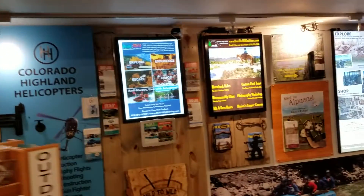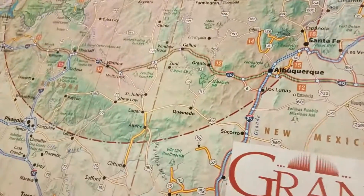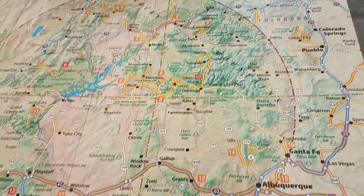And then just some more fun displays on hiking and rafting and shopping. Over here is a whole area for Purgatory, and there's this really cool map on the ground that shows the whole area so you can get oriented to what's going on in Durango.